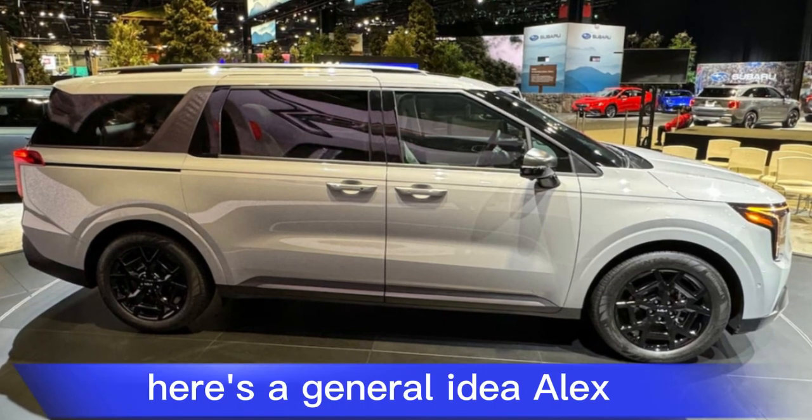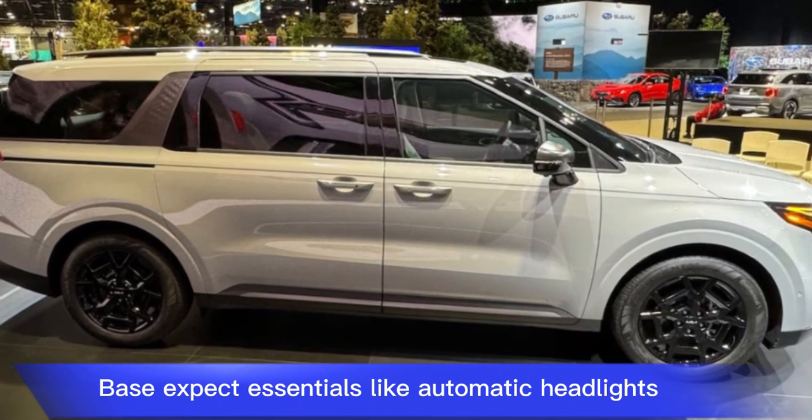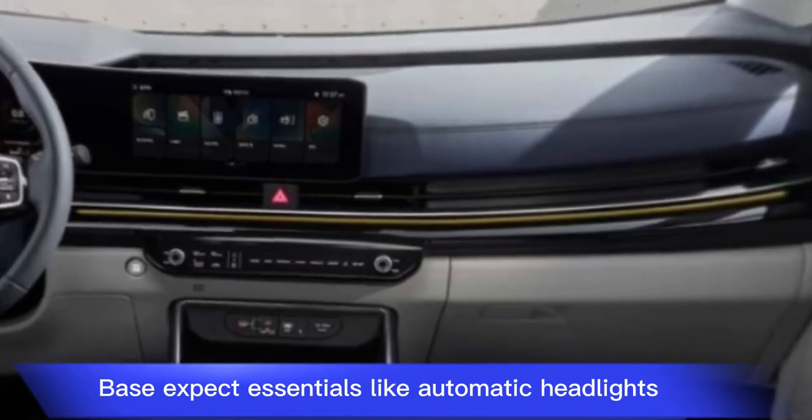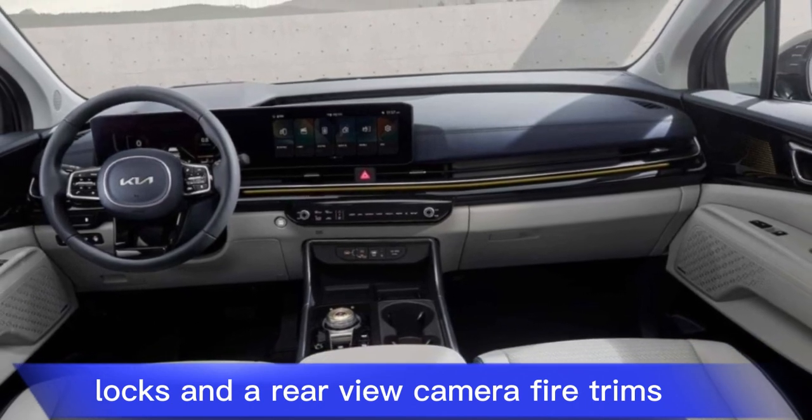The 2025 Carnival comes in five trim levels: LX, LXS, X, SX, and SX Prestige. The base LX trim comes with essentials like automatic headlights, air conditioning, power windows and locks, and a rear-view camera.